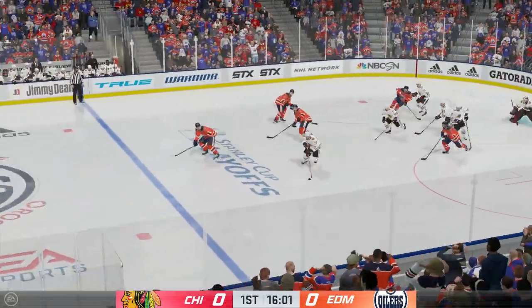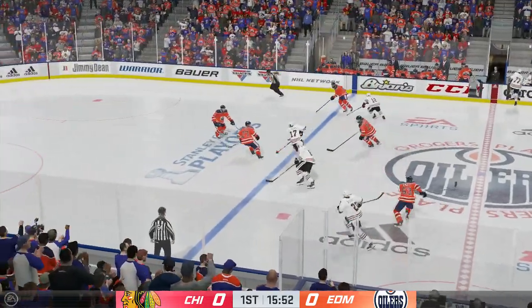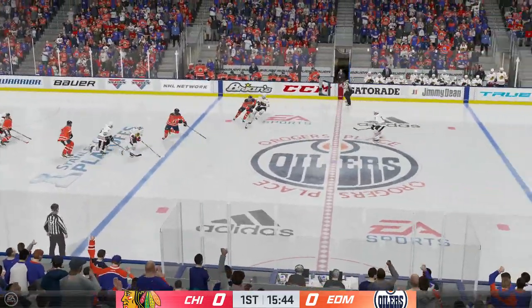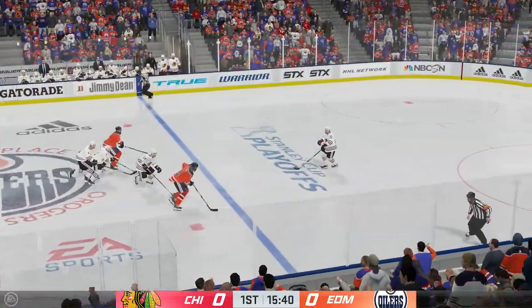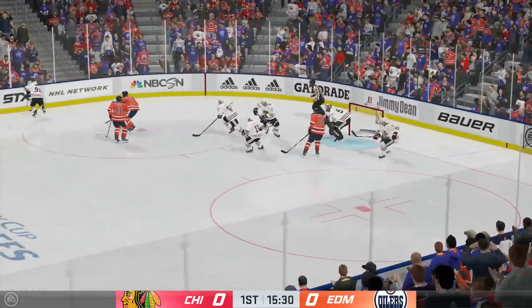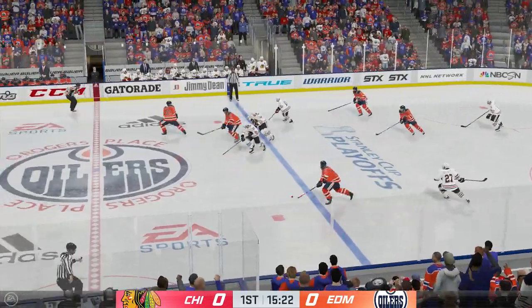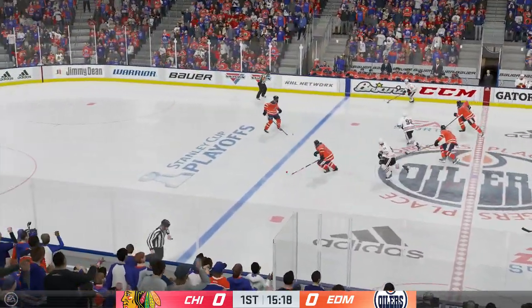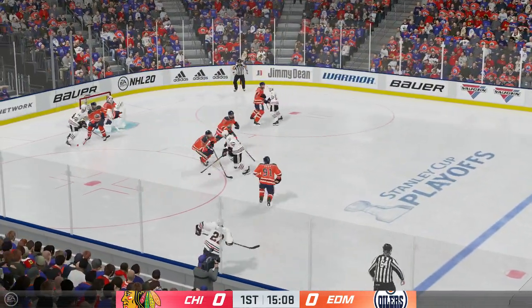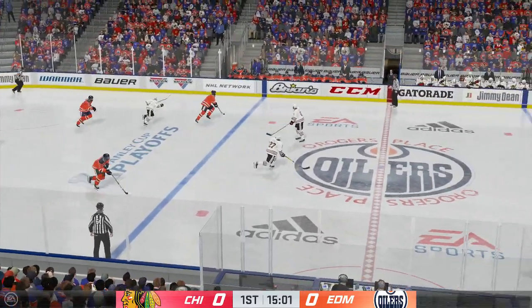Edmonton's got the puck against the boards. Quick pass to Benning. That's a great heads up play to break up the pass. Slides the puck over. Edmonton's looking to break out of their own end. Cheyson's got it to the side. The Blackhawks scoop it up along the boards. Picks it up. Jostles the puck loose. On the attack along the boards. Centering pass. Deflected away. Nice defensive use of the stick there.